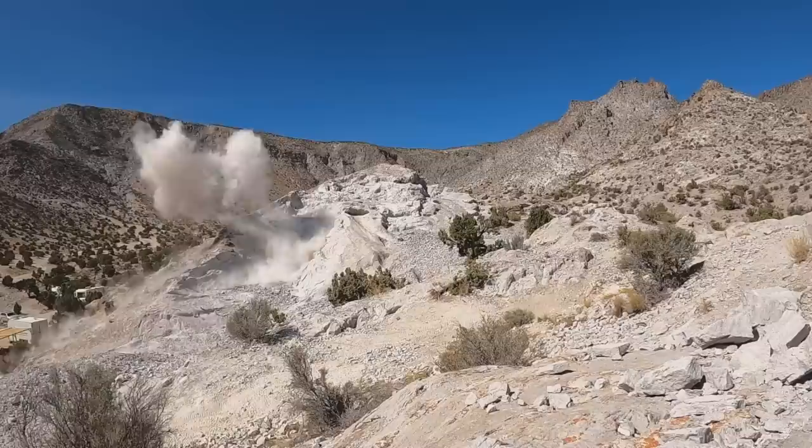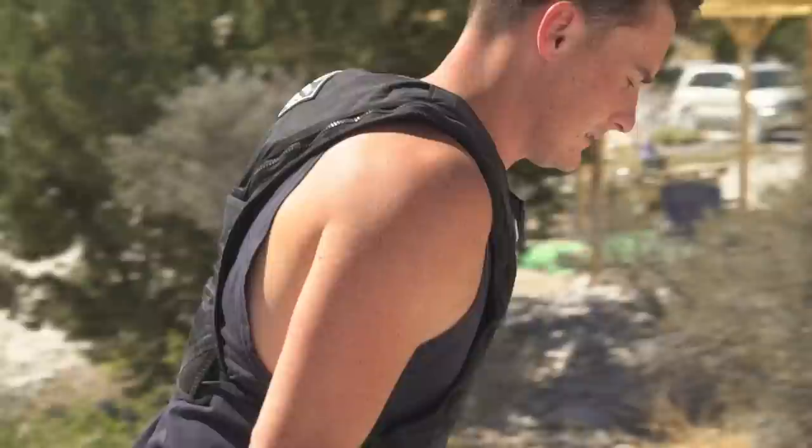We just used the dynamite — I've never done that before, that was so much fun. There's crystals probably everywhere right now. I've got my kit, let's get up there and hopefully find some great topaz crystals.